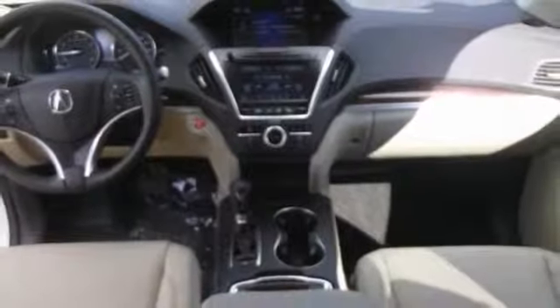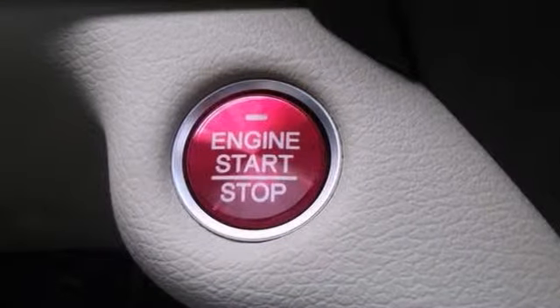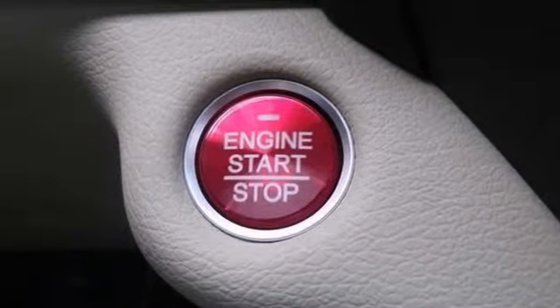It has alloy wheels, a backup camera, and push button start. As usual, it's ready. Come and get it.